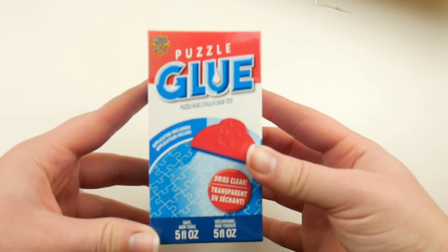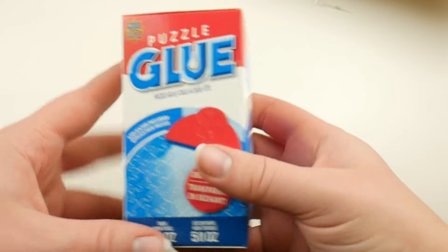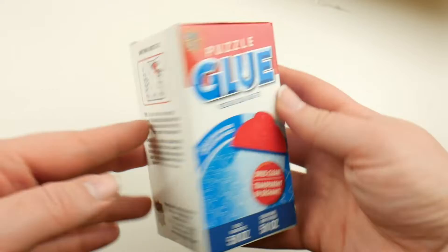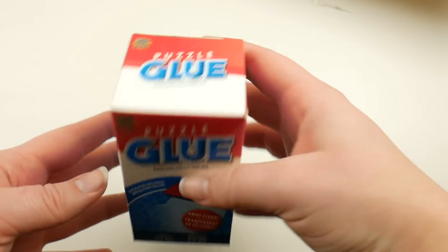The next thing I got is this puzzle glue. It was $10 originally — I think it was on sale for 50% off. I got it for my grandma for Christmas. Don't tell her. She doesn't know how to use social media, she'll never see this. It's fine.